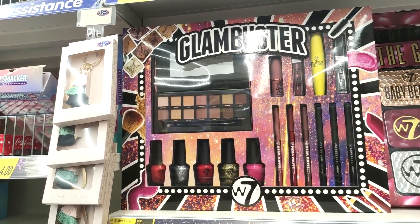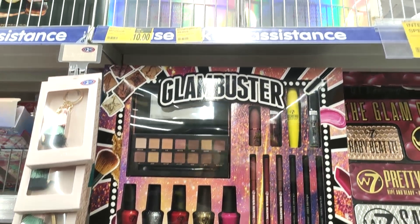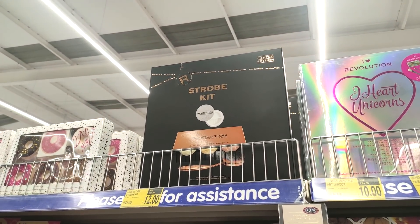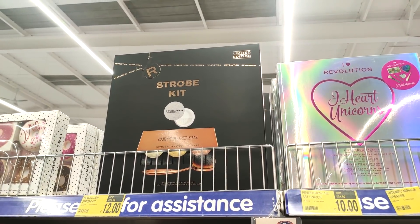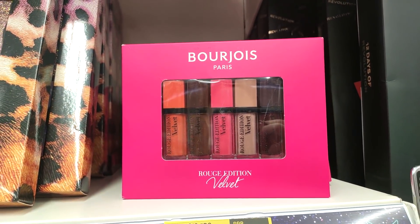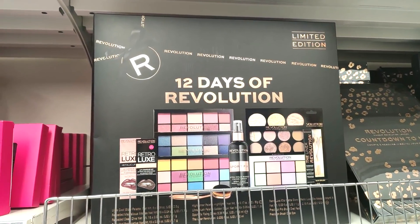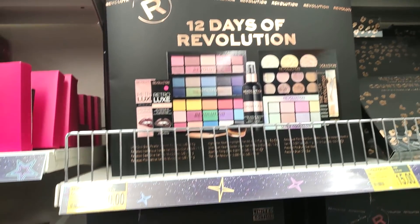I know W7 is cheaper but I've tried their products and I've always been really impressed. I think they actually target like more teenage girls, but I still use their makeup and I think it's really good. Showing you the Revolution strobe kits, and they also have Bourjois as well at £5.99 — the RRP was saying £44.99, which is incredible.